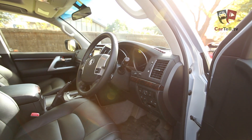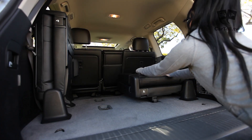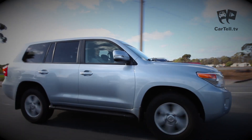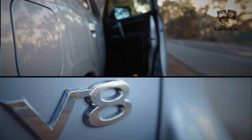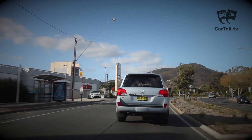The interior of the Land Cruiser 200 spells out luxury and comfort for the driver and every passenger. There are also foldable seats in the back. The power behind this wagon is exceptional, generating 227 kilowatts and 439 Newton metres of torque. However, the VX's V8 petrol engine has a thirsty combined fuel consumption of 13.6 litres per 100 kilometres.